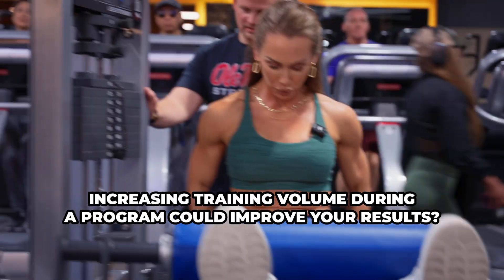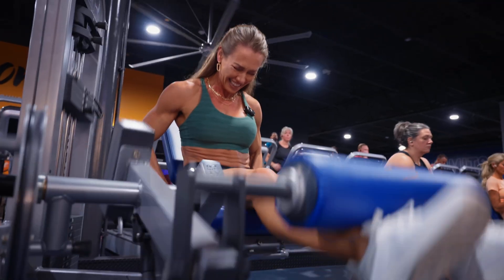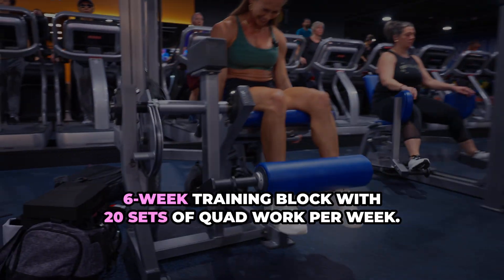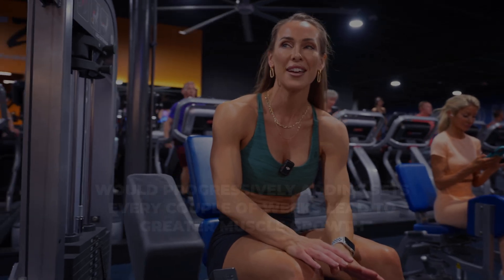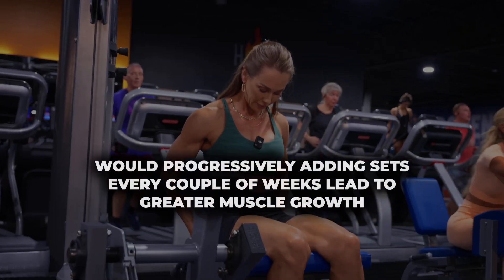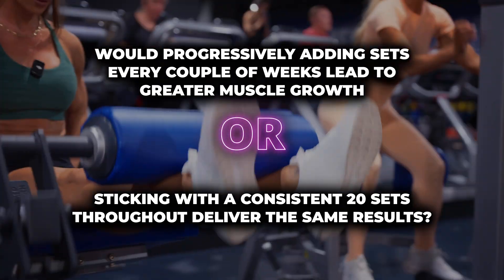Have you ever wondered whether gradually increasing training volume during your training program could improve your results? For example, imagine if you followed a six-week training block with 20 sets of quad work per week. Would progressively adding sets every couple of weeks lead to greater results, or would sticking with a consistent 20 sets throughout deliver the same outcomes?